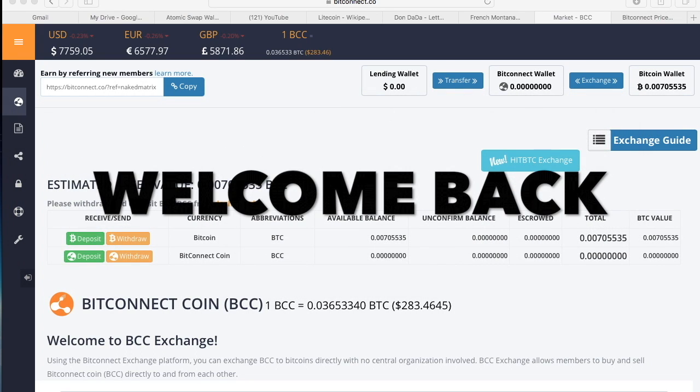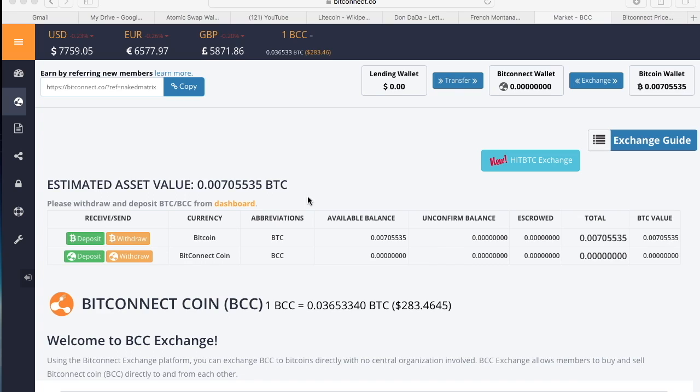Welcome to how to purchase altcoins, which is a shorter term for alternative coins — an alternative to Bitcoin. Bitcoin is the granddaddy, so any coin that is not Bitcoin is an altcoin. Even though some people nowadays will say Ethereum is its own blockchain, anything that's not Bitcoin is an altcoin to mostly everyone, especially people who have been in Bitcoin for years.